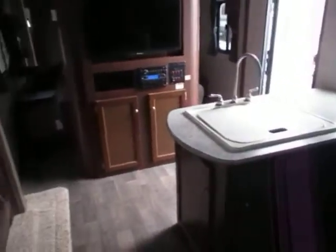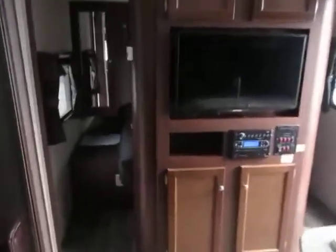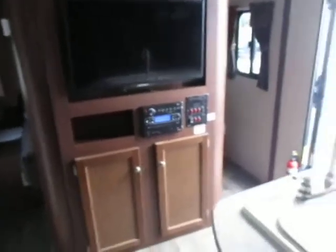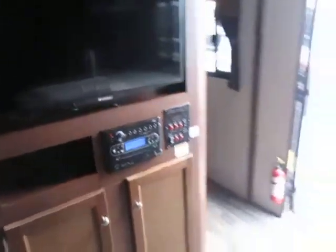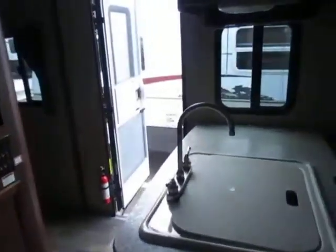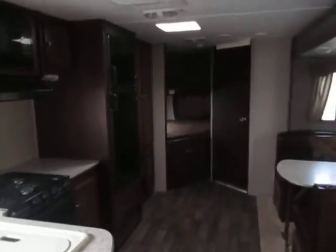Front bedroom has a full 60 by 80 queen bed, outlet on both sides, storage up top, storage underneath, Bluetooth, DVD player, CD player, and speakers inside and outside. Again, this is a 2016 Outback 274 BH — come in at Cheeks and check it out.